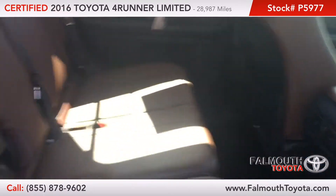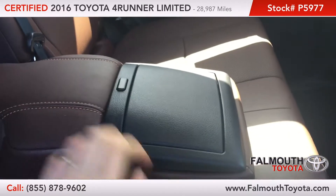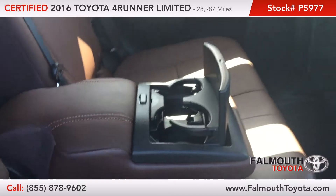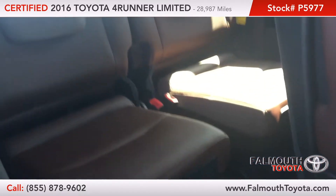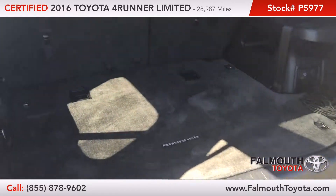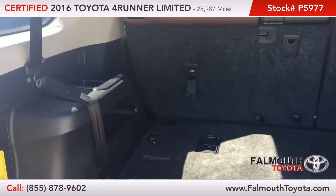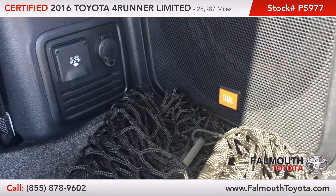The rear seats are spacious with seat back pockets and a center armrest with a pop-up cup holder. The third row is easily accessible with the one-touch lever. With the third row folded down, the trunk provides ample cargo volume, including a power connection, a JBL subwoofer, and a full-size spare tire stowed underneath.